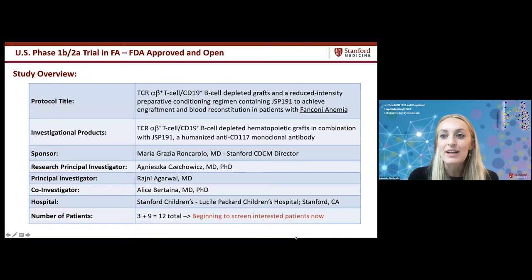This is an innovative clinical trial opening here at Stanford Children's — a U.S. Phase 1B/2 clinical trial in Fanconi anemia that was recently FDA-approved. It involves TCR alpha-beta T-cell CD19 B-cell depleted grafts together with a reduced intensity preparative conditioning regimen containing the novel antibody JSP191 to improve engraftment and reconstitution in Fanconi anemia patients. Three patients will be treated in Phase 1 and nine in Phase 2, for 12 total.